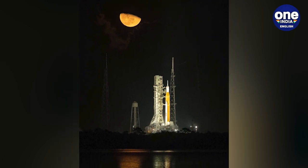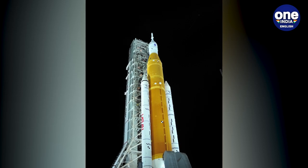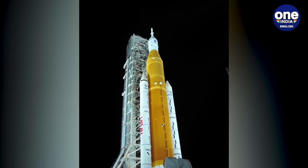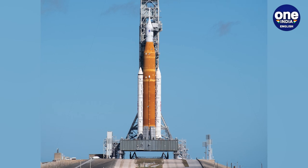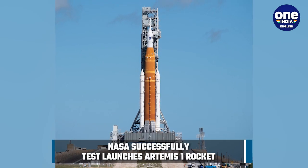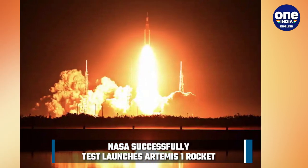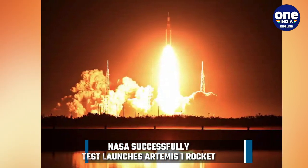The Artemis 1 mission was earlier scheduled to launch on November 14 but had to be postponed because of Tropical Storm Nicole. The SLS rocket and Orion spacecraft were left at the launch complex to weather the storm and suffered slight damage due to it.